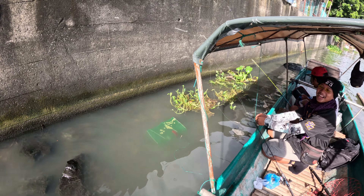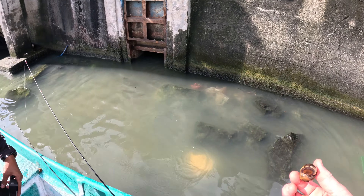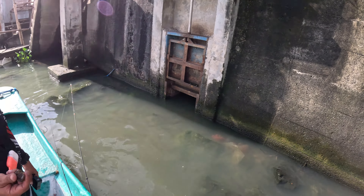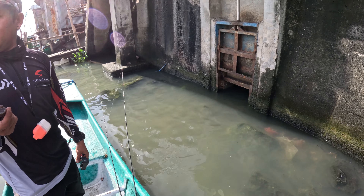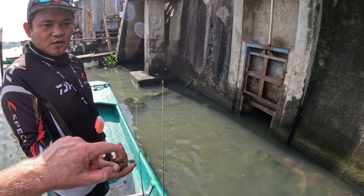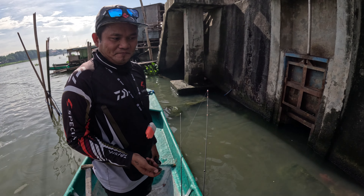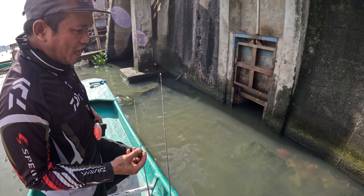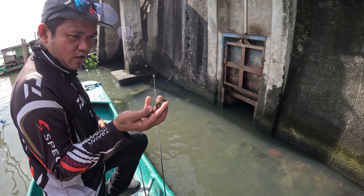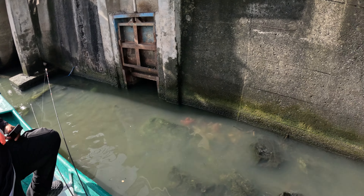Does anyone eat these? Actually, you can eat this one — you can put coconut milk. Is this good for bait, like for fishing? Not too good. But actually you can use this one for snakehead and catfish.